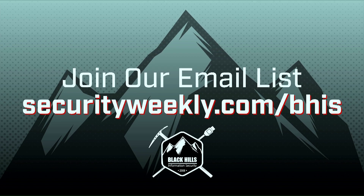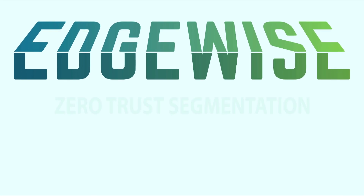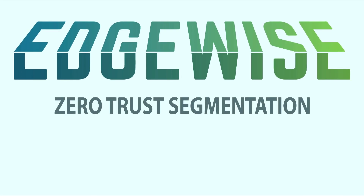Visit securityweekly.com/BHIS to join their mailing list and view the latest blogs and webcasts from Black Hills Information Security.